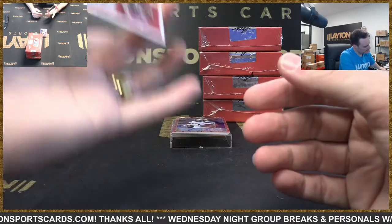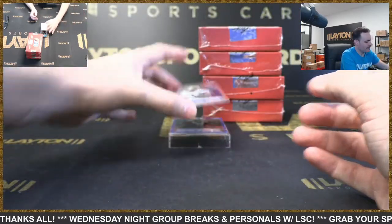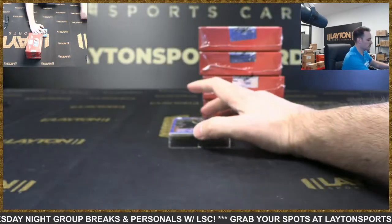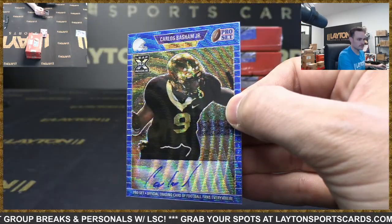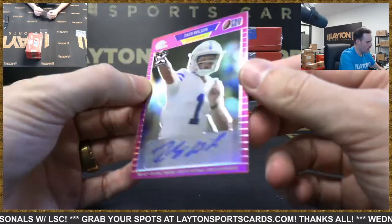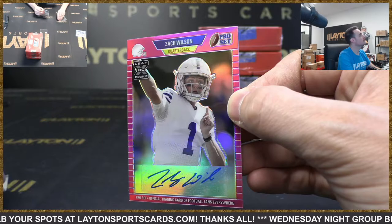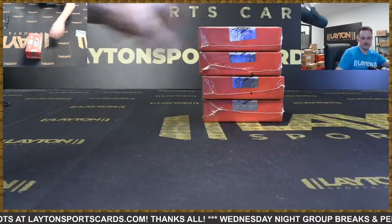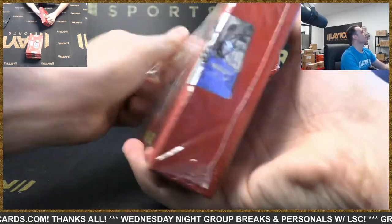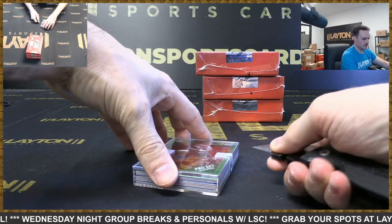Tyler Vaughns auto, number to 75 for the Colts. Jabril Cox auto for the Cowboys to 35. Carlos Basham Jr. auto Bills, number to 50. And Zach Wilson Jets rookie auto, two out of 35 — here you go Jets.